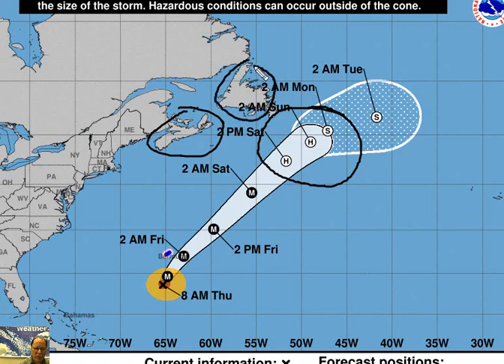Nova Scotia right here, Newfoundland right here. Certainly they have to stay on guard for Hurricane Earl, as it will ominously meander in this area for a few days, still maintaining hurricane status right into the upcoming weekend.